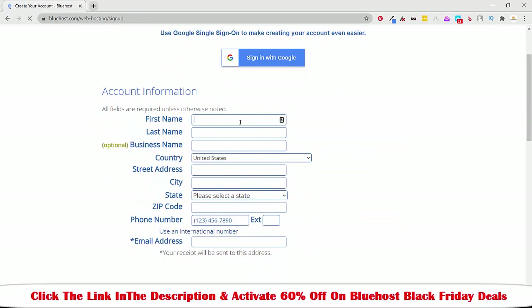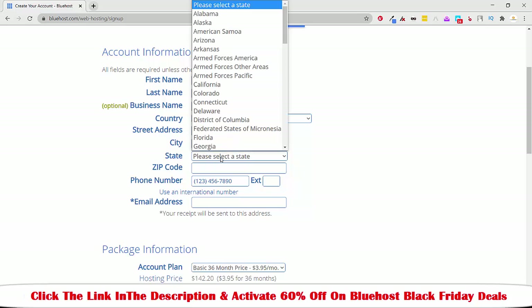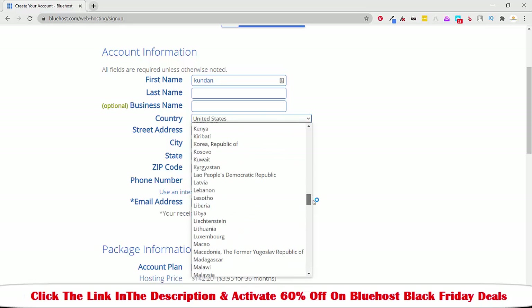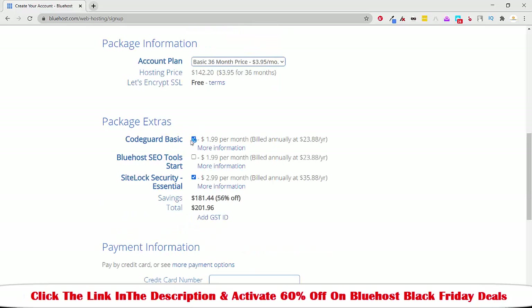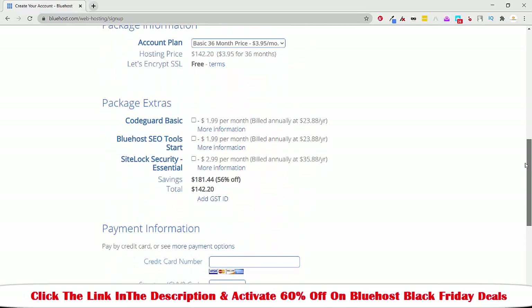After that, once you click Next, you have to mention your personal details: your business name (optional), your city, your state — it depends where you live. Once you enter all the details, keep in mind you will see the Basic 36-month price option, but you don't need to buy any extras — all you need is the base plan.